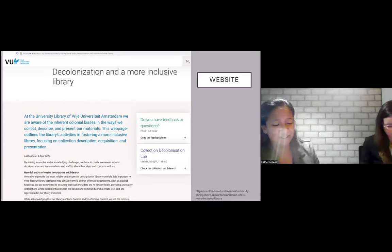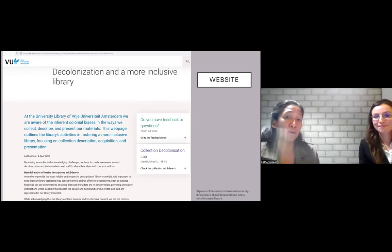The statement also refers to our website where we have included our full statement on decolonization, explain our activities and how we went about replacing the subject headings, including an example of a replaced subject heading. Michelle will take over to illustrate the last domain and to discuss the challenges we found along the way and how to overcome them.